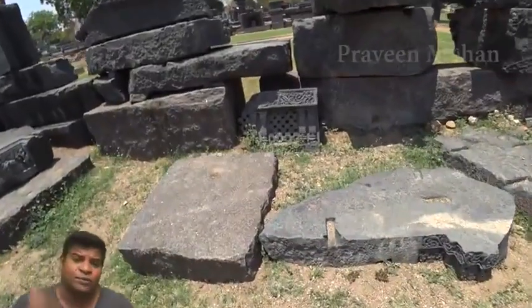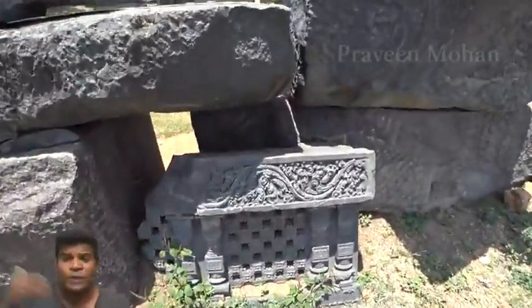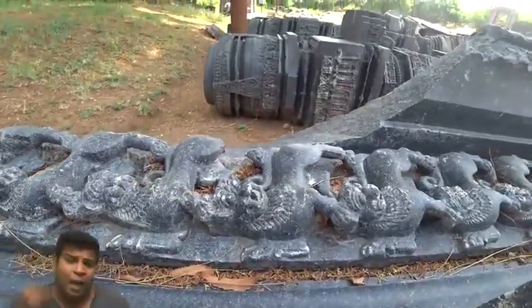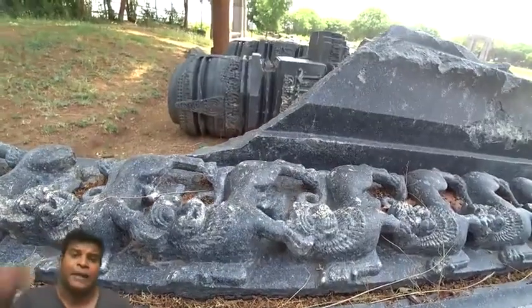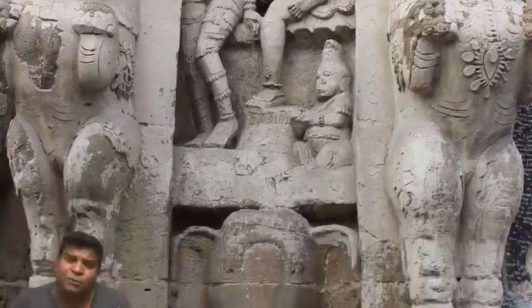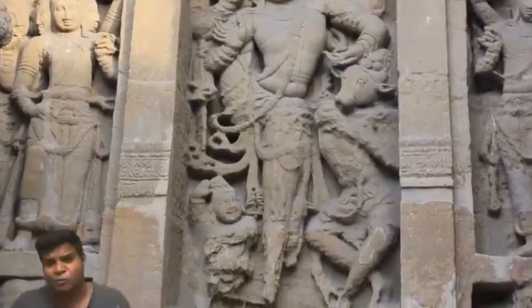So, geopolymer technology was definitely available in ancient times; however, we cannot confirm if these artifacts were cast using geopolymers unless we examine a sample in a lab. So what do you think — did ancient builders in India use geopolymers, or were these carved on solid stone using simple tools? Please let me know your thoughts in the comment section. I am Praveen Mohan, thanks a lot for watching. Don't forget to subscribe and click on the bell button to get all the updates. Please give this video a thumbs up, share it with your friends, and I will talk to you soon.